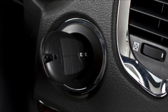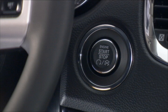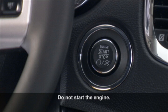Put the ignition switch into the on position but don't start the engine. Or, without putting your foot on the brake, push the engine start/stop button twice to put the ignition into the on position — but again, don't start the engine.